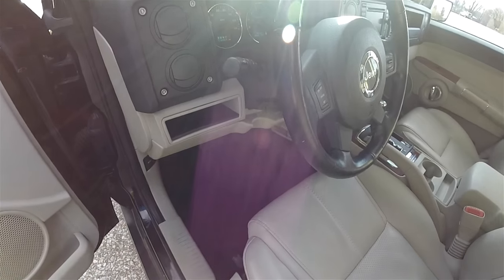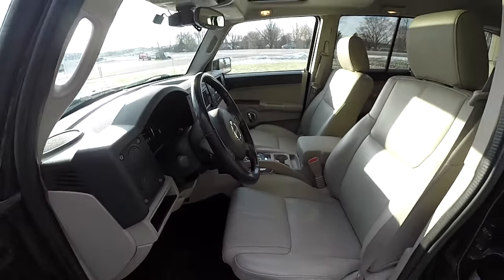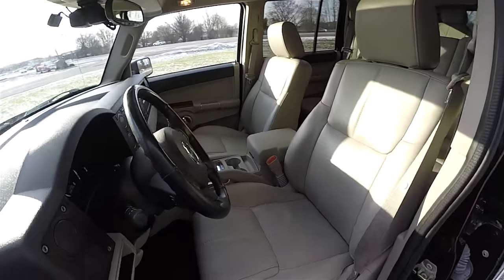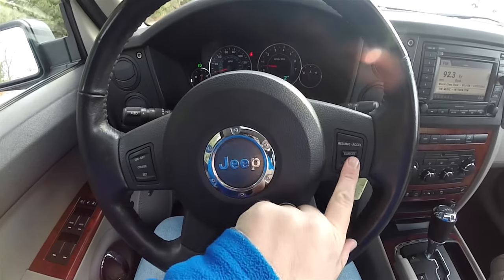There's a nice little storage tray in the dash. You have a leather-wrapped tilt steering wheel with audio controls, as well as cruise control buttons on the steering wheel.